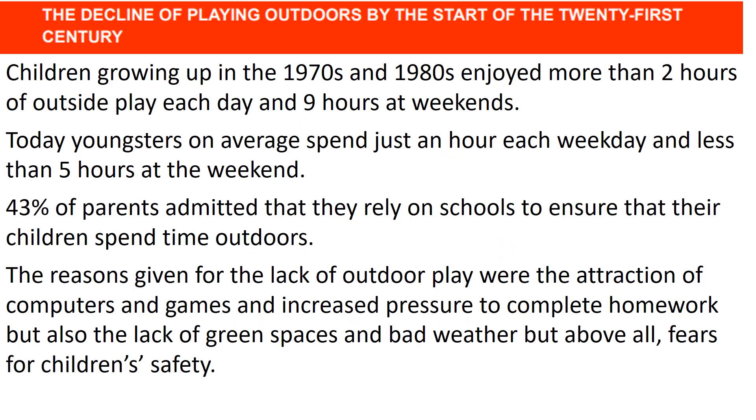Children growing up in the 1970s and 1980s enjoyed roughly two hours a week of outside play and about nine hours at the weekend. Today, youngsters on average spend just over an hour each weekday and less than five hours at the weekend outdoors. 43% of parents admit they rely on schools to ensure their children spend enough time outdoors. Reasons given for the lack of outdoor play include the attraction of computer games, increased homework pressure, lack of green space, bad weather, and above all the fear for children's safety.